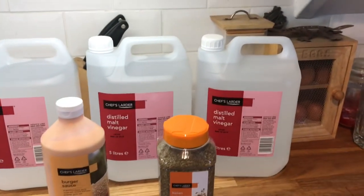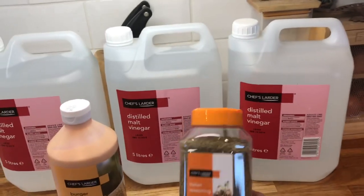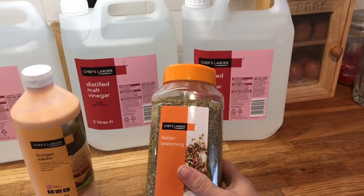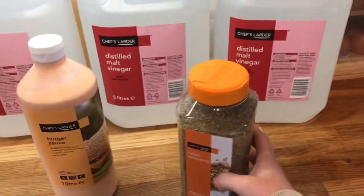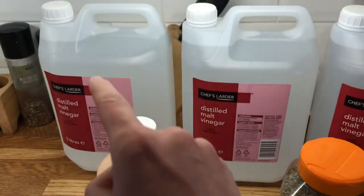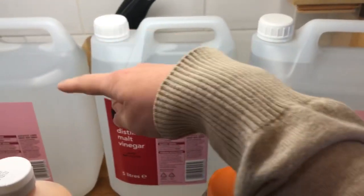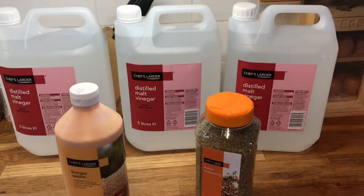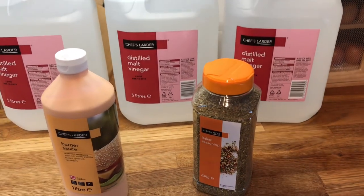We just popped back from Booker's and I just needed a few bits. I did want to get some garlic granules as well as the Italian seasoning, but the garlic granules were £6.99 and I wasn't prepared to pay that, so I just got the Italian seasoning. Danny got the burger sauce, and I got three distilled white vinegars — I like to use those for cleaning. This came to £14. I hope you guys enjoyed this video — I'll see you in the next one, take care, bye!